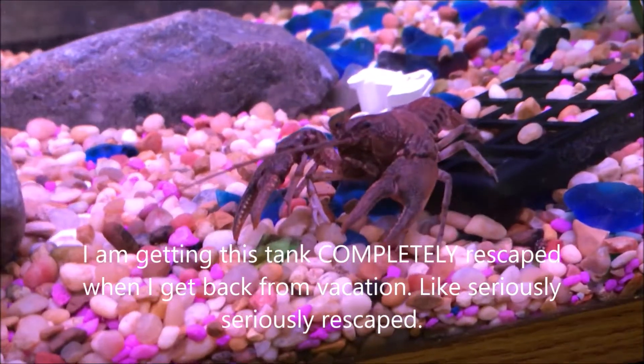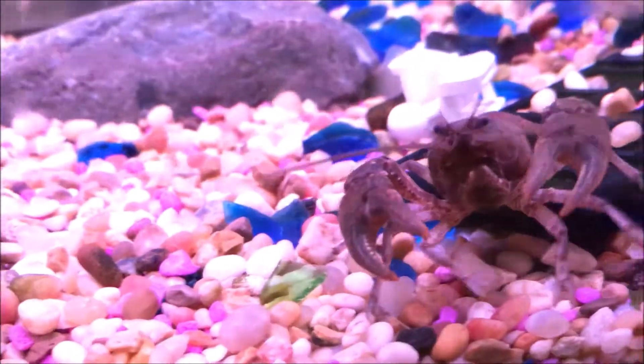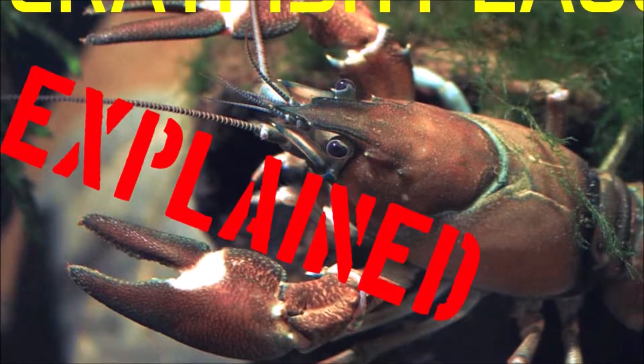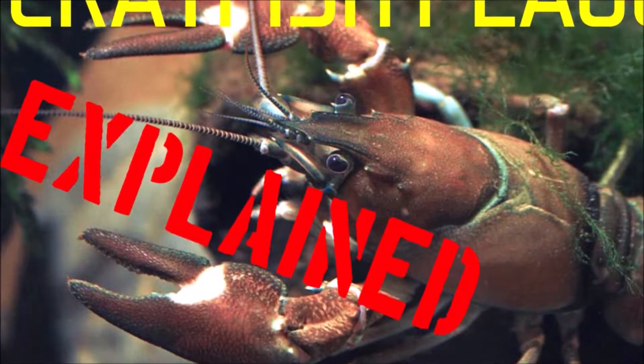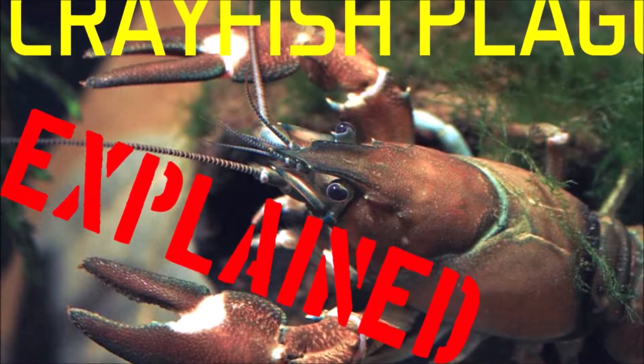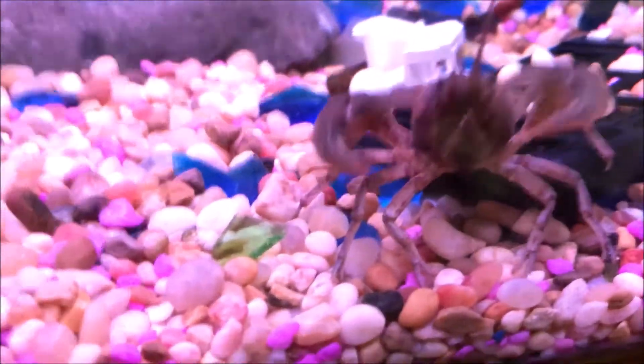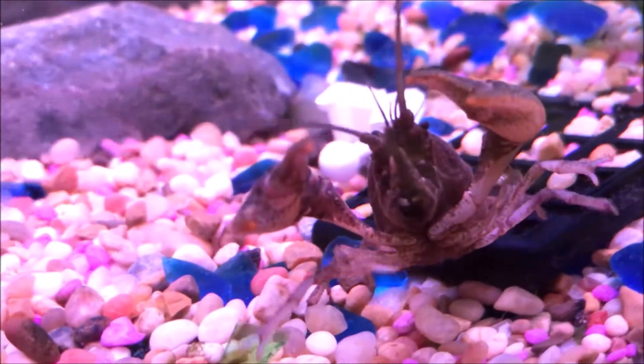What's up guys, it's Crayfish Obsession here, back for another informational crayfish video. Today we'll be talking about crayfish plague, its history, how it spread, and how it can affect you in keeping them, using them as bait, eating them, etc.